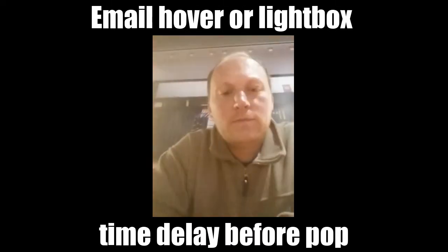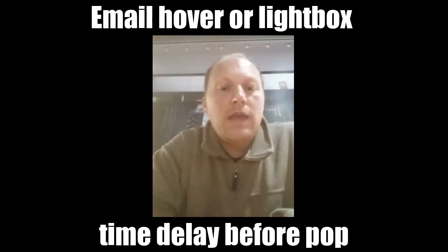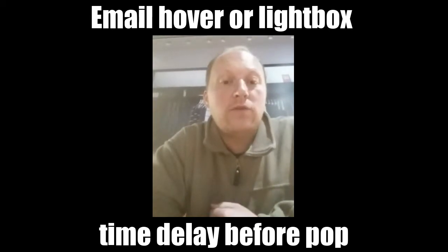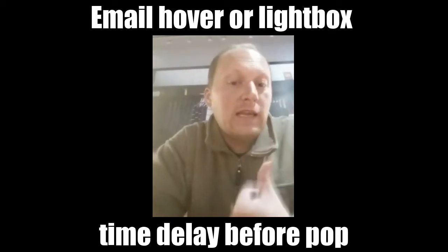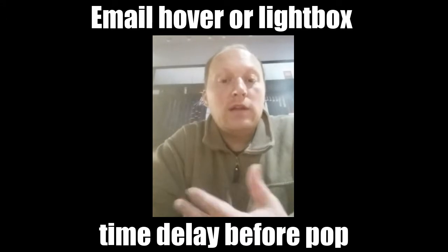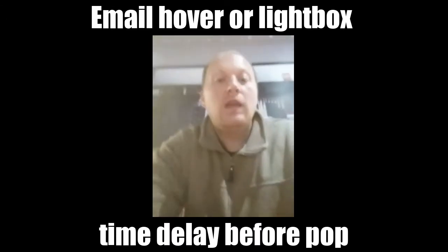Hey guys, Ronnie here. This is a follow-up to the last video on kind of the same topic. The AWeber CEO and founder was at the Converted 15 seminar I was just at on Tuesday and Wednesday, and he was giving lots of good tips that I shared in the other video. I wanted to do another video and talk about some of the other tips he had.